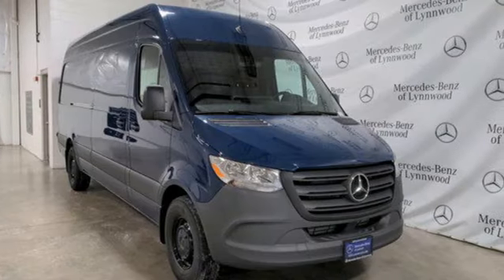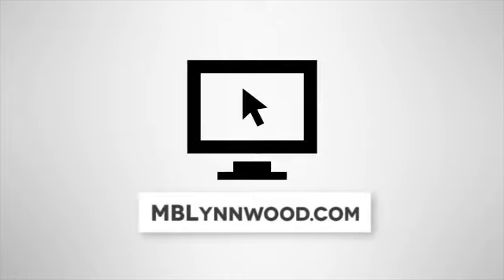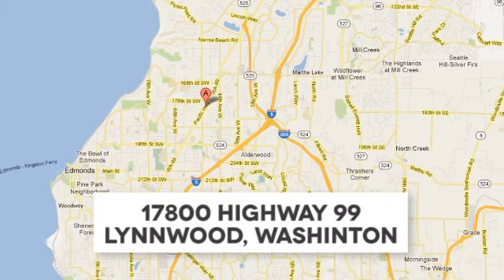The time is now — see it for yourself today. Call us at 425-673-0505, online at mblynwood.com, or stop in and visit at 17800 Highway 99.